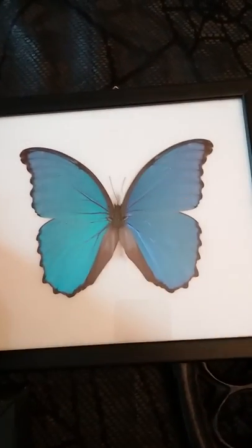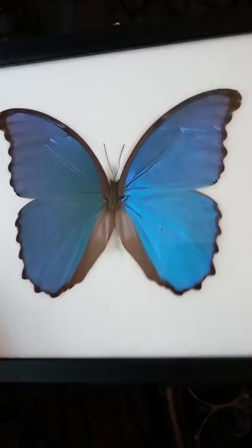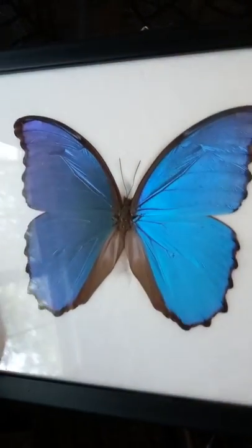This is a blue morpho butterfly, which I got from my daughter. It's actually iridescent and it's real. They are like this in the wild.